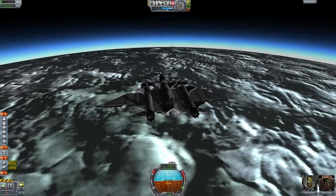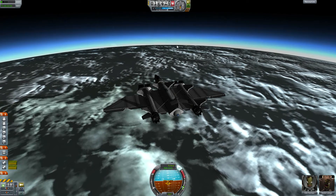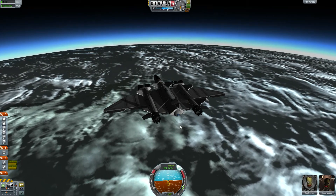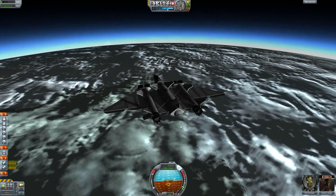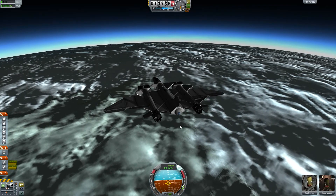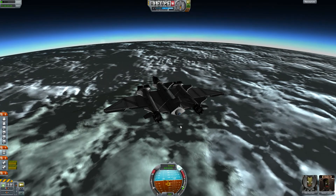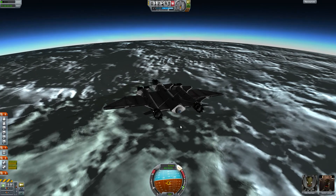Let's descend to the thicker parts of the atmosphere so we can make better use of our control surfaces, turn the aircraft, and fly some maneuvers after we've reached the South Pole, before making our landing at the South Pole to plant a flag as we normally do.